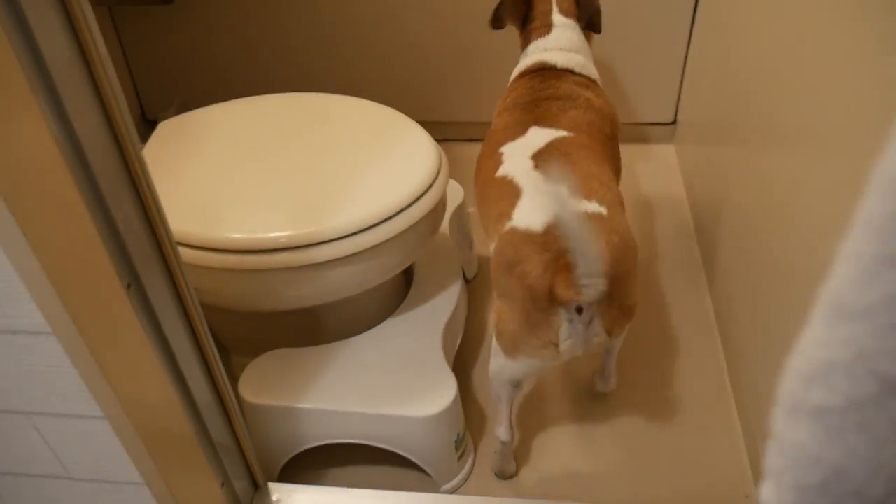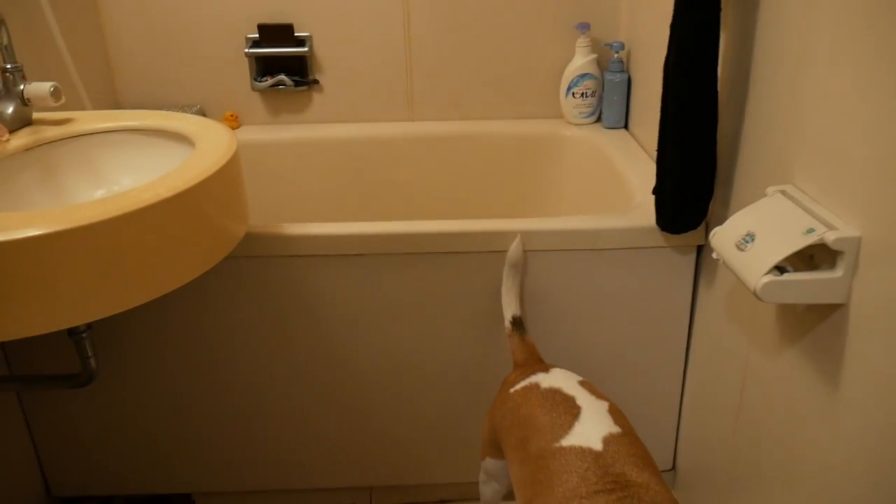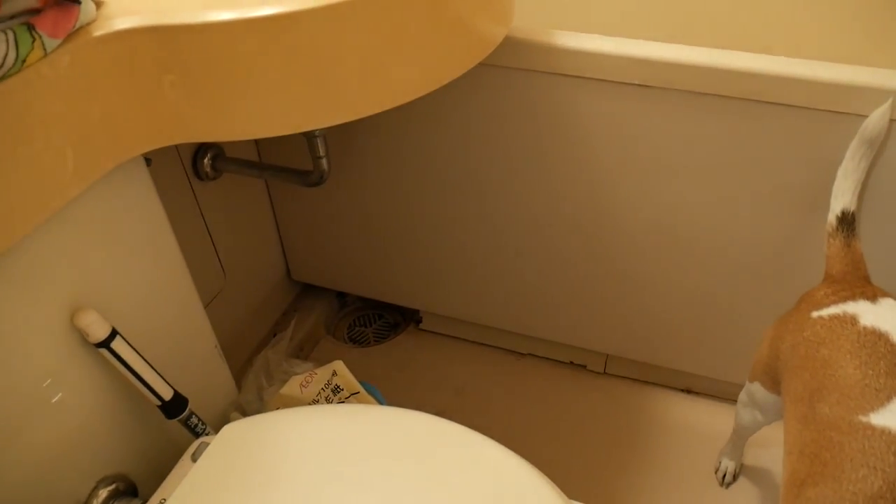Here's the squatty potty, toilet, sink, towels, and toiletries. And here's the shower area with a sink, tub, and a drain where everything goes through.